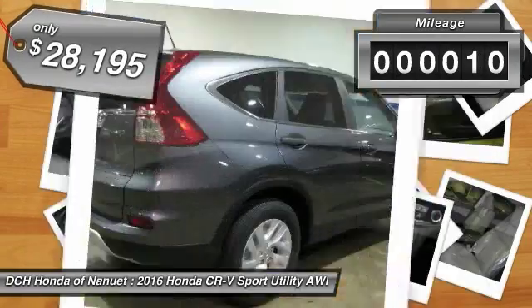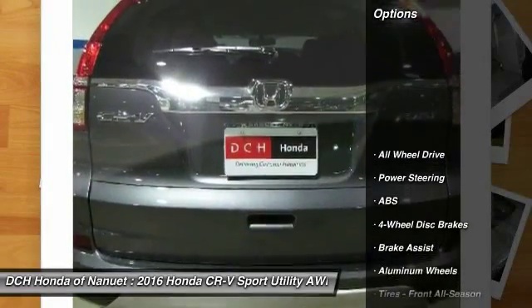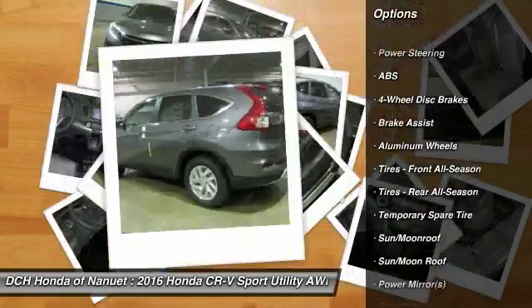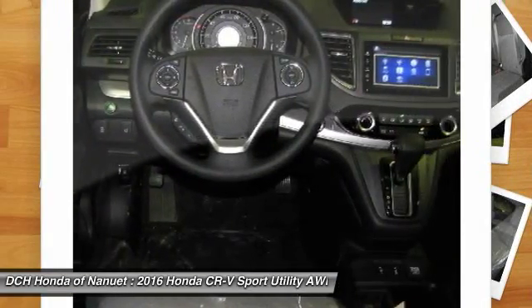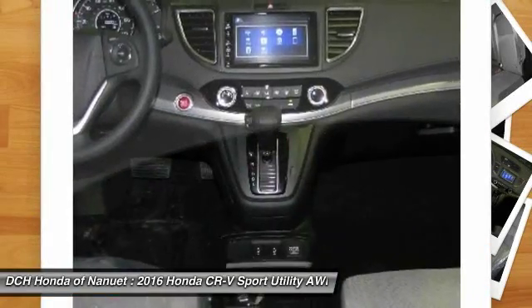This vehicle has less than 100 miles. Here are some of this vehicle's great options: keyless entry, anti-lock braking system, all-wheel drive, steering wheel audio controls, traction control, moonroof, Bluetooth, power steering, adjustable steering wheel, and cruise control.